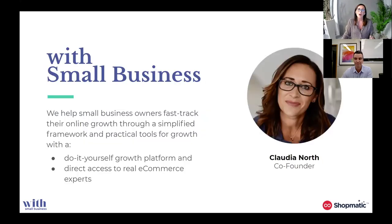In terms of myself, for those of you that haven't been to my masterclasses before, my name is Claudia North and I am co-founder of With Small Business. I am a certified practicing marketer and I've actually been in digital marketing and strategy for more than 25 years. I've worked across Australia, New Zealand, Asia, and North America, as well as having founded my own e-commerce businesses. With Small Business was started to make expert e-commerce marketing advice affordable and accessible for small business owners like you.